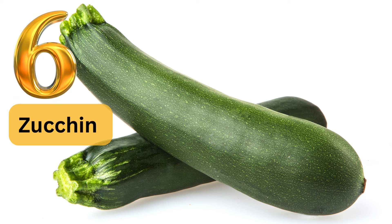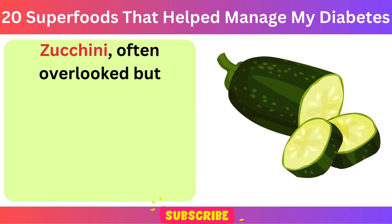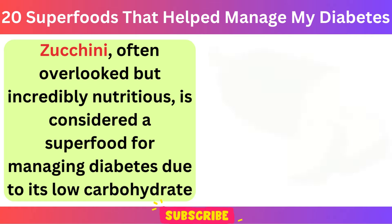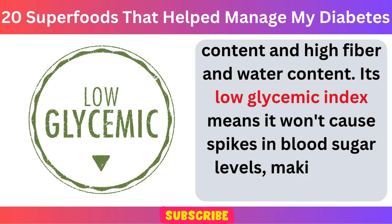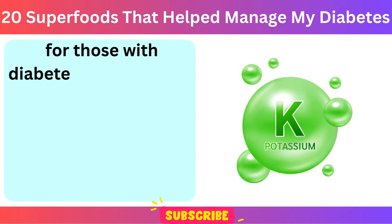Number 6: Zucchini. Zucchini, often overlooked but incredibly nutritious, is considered a superfood for managing diabetes due to its low carbohydrate content and high fiber and water content. Its low glycemic index means it won't cause spikes in blood sugar levels, making it an excellent choice for those with diabetes.